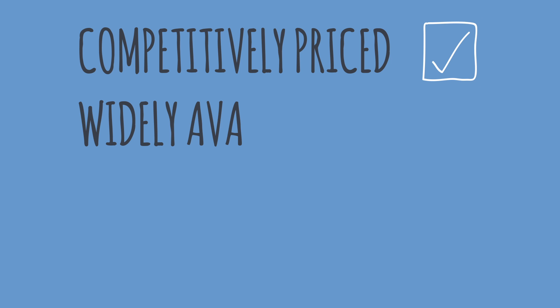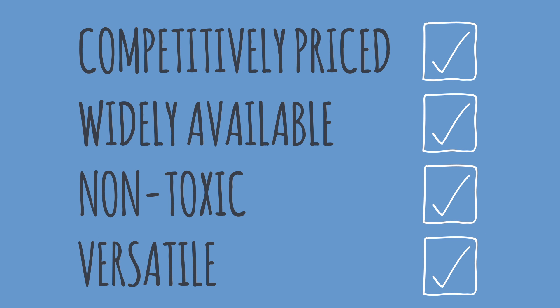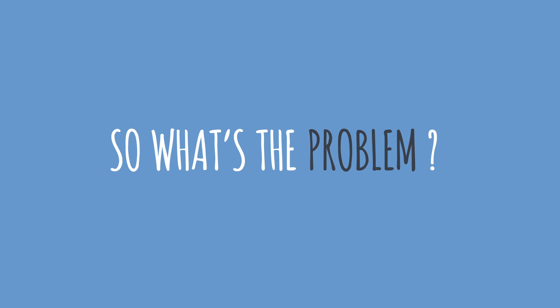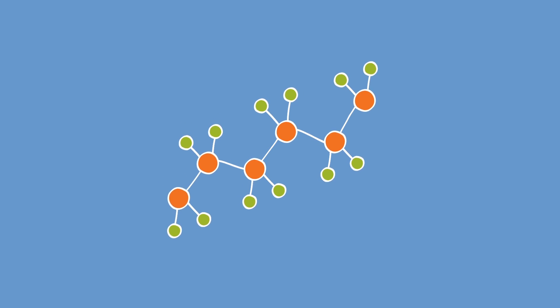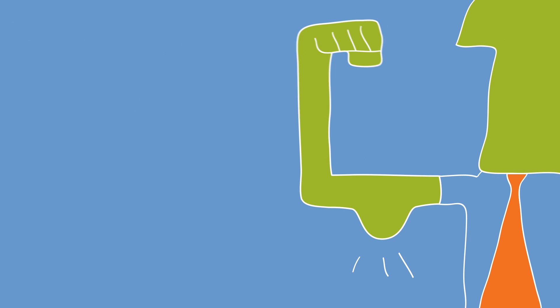So this is great — we have a competitively priced, widely available, non-toxic, versatile material that can do most of what we are wanting to do. So what is the problem? Well, when we start to think about it a bit more, polyethylene does actually have some major limitations. There are many applications where the material is just not suitable. The material has a lot of weaknesses.